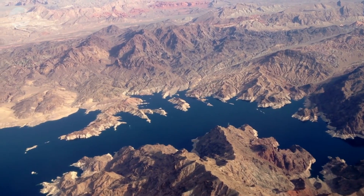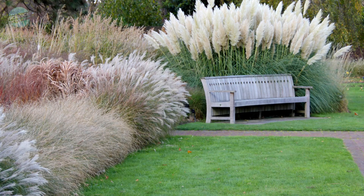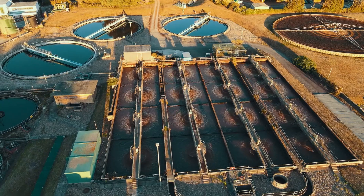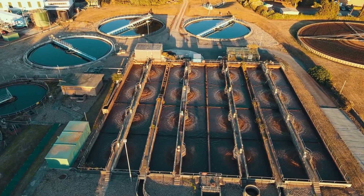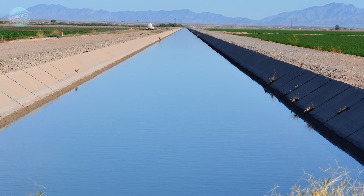For instance, in 2021, as Lake Mead, its primary water source, dropped to dangerously low levels, Las Vegas banned ornamental grass permanently, one of many water consumption restrictions the city has imposed. Las Vegas also uses a cutting-edge wastewater treatment procedure to clean greywater and sewage for use on golf courses, parks and businesses. Some of the clean water is then returned to Lake Mead for future use.